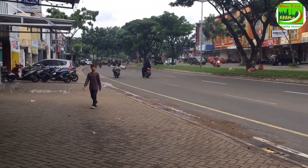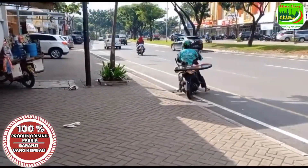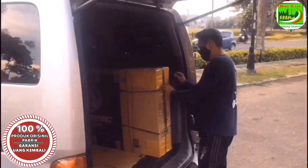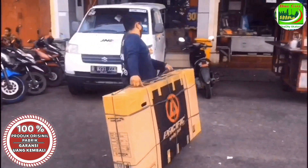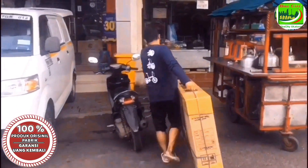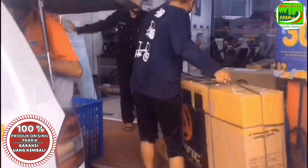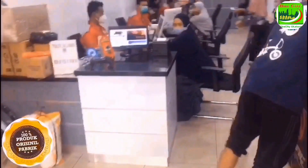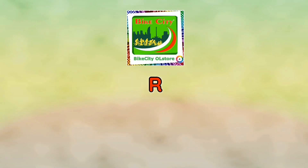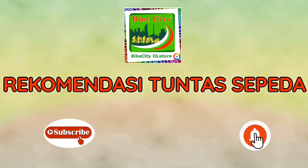Untuk sepeda yang besar, terpaksa kita lepas as roda depannya untuk mempermudahkan pengiriman. Untuk sepeda tertentu bisa dibantu dengan armada toko dalam pengirimannya untuk jarak yang dekat. Untuk pengiriman keluar kota, setelah dirakit dan disetel, beberapa part dilepas lagi untuk packaging ulang sesuai syarat ekspedisi. Kami telah menyediakan video tutorial pemasangan ulang yang dapat dilakukan pembeli secara mandiri. Terima kasih atas perhatian, salam sehat tetap semangat!